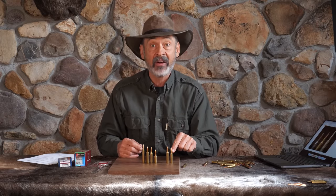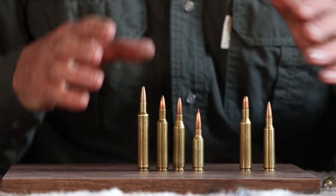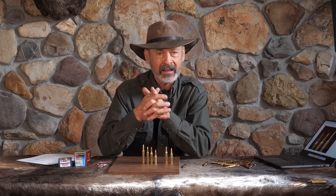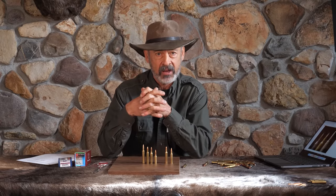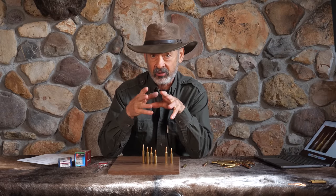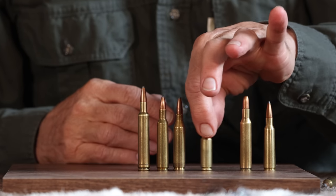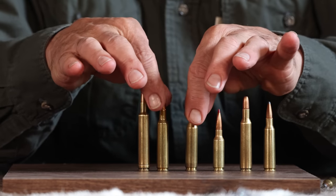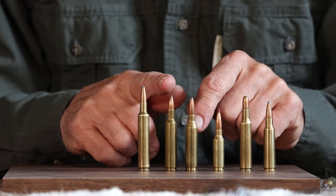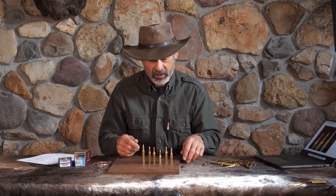Once they realized they could go fast with little bullets on bottleneck cartridges, they came out with the .257 Roberts — a real mild-shooting, flat-shooting, popular deer cartridge for many years until the 1950s. Then wildcatters had been fooling around with the .757 Mauser and .308 Winchester cases, making them as narrow as .24 caliber. The .24s came out in 1955 — the first two being the .243 Winchester and the 6mm Remington, which was originally called the .244 Remington.